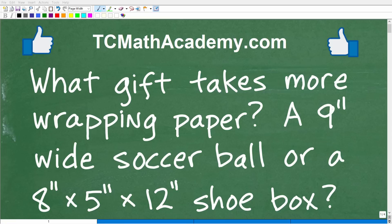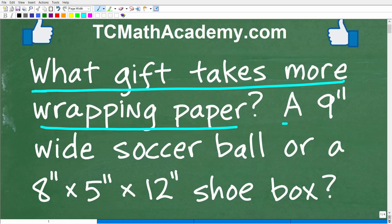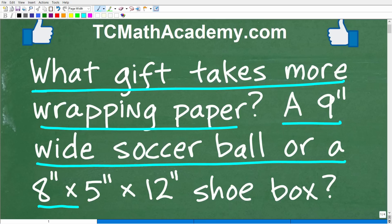Okay, so get ready to put your brain power to work because I got a lovely little math word problem here for you. Let me go ahead and read the problem. It is the following: What gift takes more wrapping paper? A nine-inch wide soccer ball or an eight by five by twelve inch shoe box?